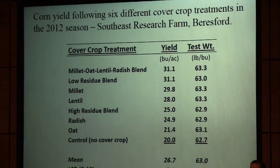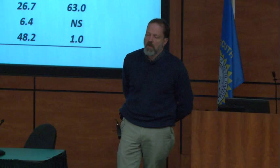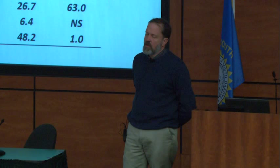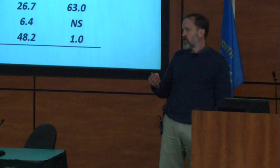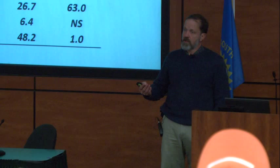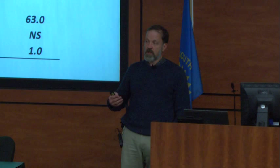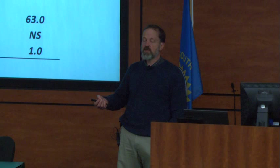The cover crops in that study were seeded after winter wheat in August 2011, and the whole thing was seeded to corn the following year. Even in a dry situation where cover crops winter-killed, the benefits gained — in terms of snow catch and improved ability of roots to explore soil resources — still showed up in yield.